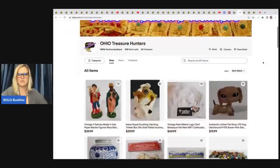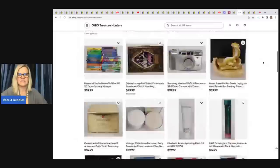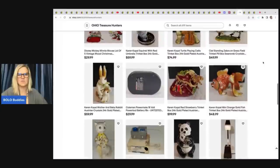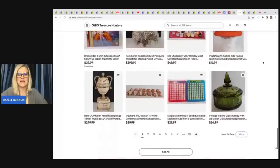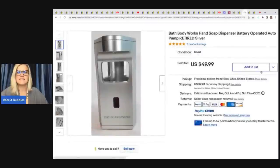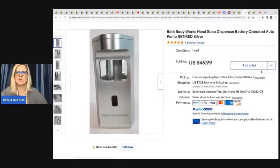Ohio Treasure Hunters has lots of cool items in his eBay store, all linked in the description. He sold a Bath & Body Works battery-operated auto pump hand soap dispenser, retired, silver — got it at the Goodwill bins for $1 and sold it for $49.99 plus shipping. I've found these quite a bit at the Goodwill bins and they sell really quickly.